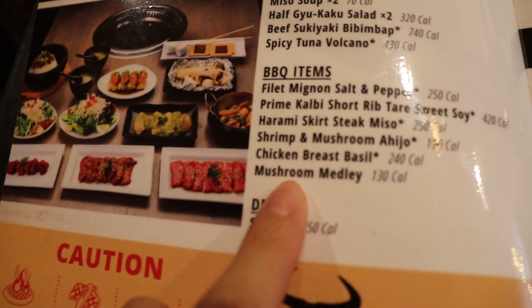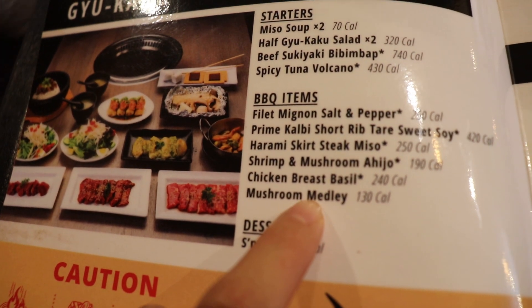It has all of these items here — the starters — and it even shows pictures on the menu. Is this Japanese? This is Japanese barbecue.